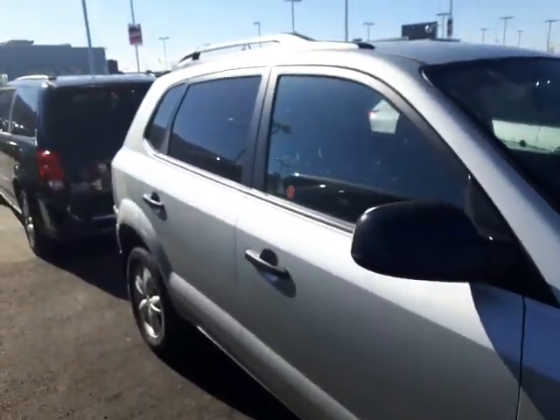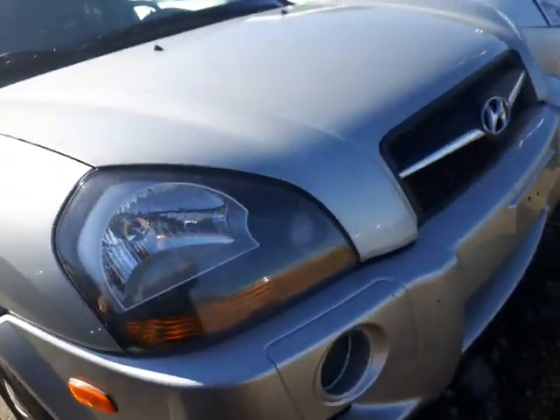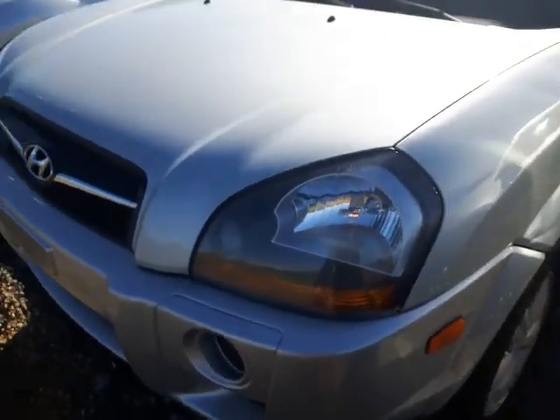Hey, it's Cory down here at LA Nissan. I just stepped outside — I want to put a face to the name, let you know who's working for you down here at the dealership, plus give you a closer look at this 2009 Hyundai Tucson. It's in great shape. I want to earn your business — let me know what I can do to make that happen. Let's take a look at it together.